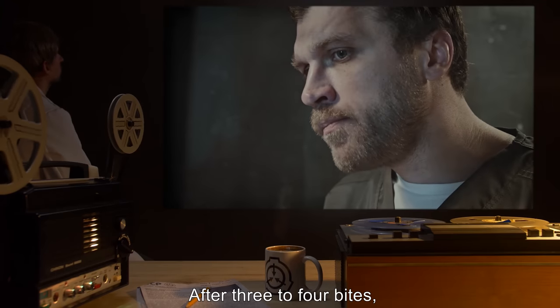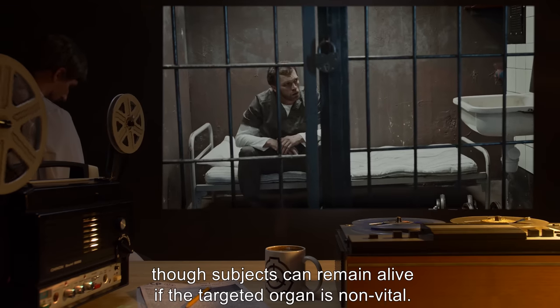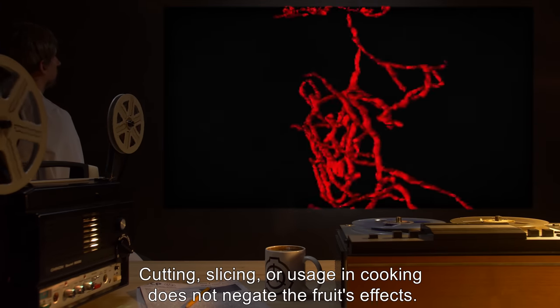After three to four bites, the subject usually dies of internal bleeding and trauma, though subjects can remain alive if the targeted organ is non-vital. Cutting, slicing, or usage in cooking does not negate the fruit's effects.